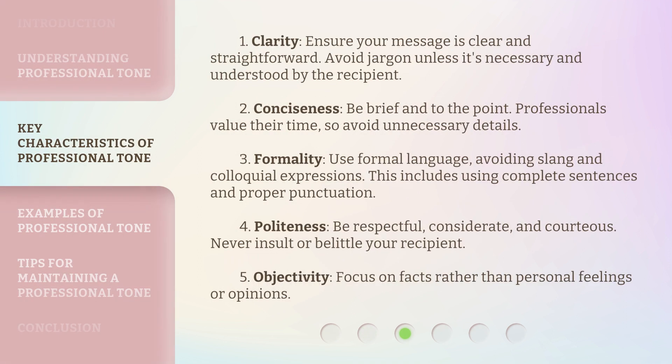1. Clarity: Ensure your message is clear and straightforward. Avoid jargon unless it's necessary and understood by the recipient. 2. Conciseness: Be brief and to the point. Professionals value their time, so avoid unnecessary details. 3. Formality: Use formal language, avoiding slang and colloquial expressions. This includes using complete sentences and proper punctuation.